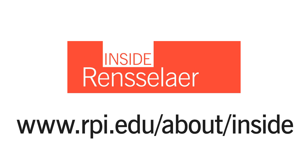That's it for this issue of Inside Rensselaer. For these stories and more, go to www.rpi.edu/about/inside.